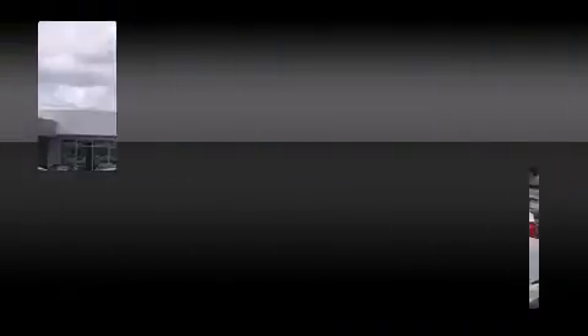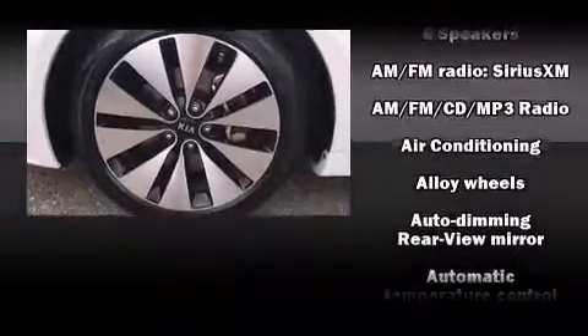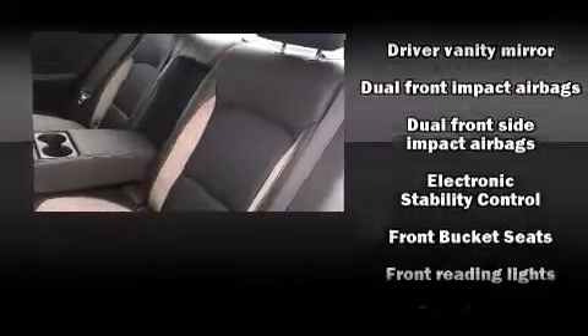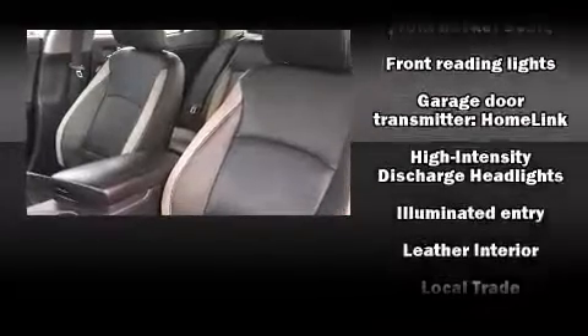Kia also prioritized safety and security by including dual front-impact airbags with occupant-sensing airbag, head curtain airbags, traction control, brake assist, anti-whiplash front head restraints, a security system, and four-wheel disc brakes with ABS.